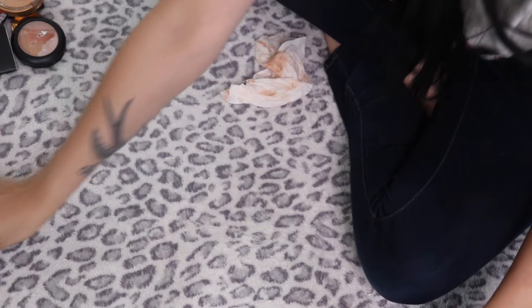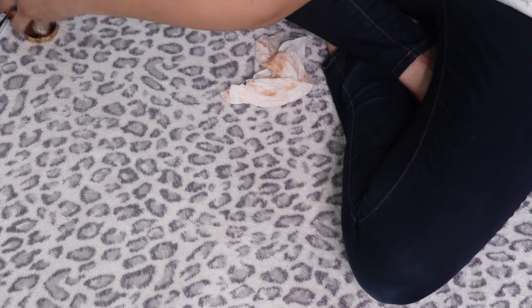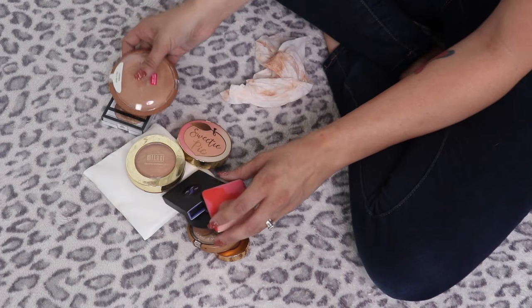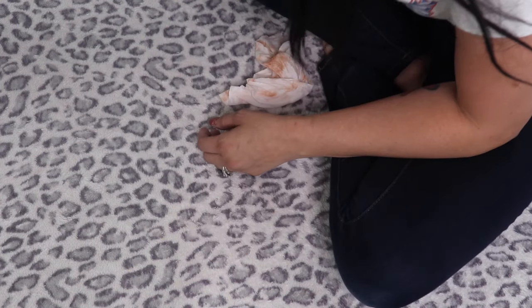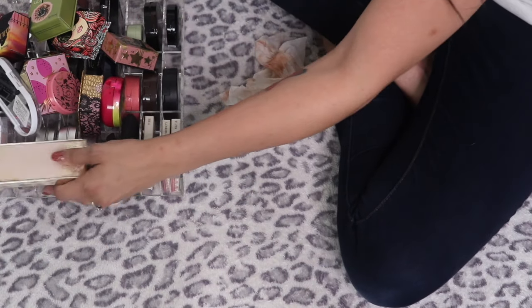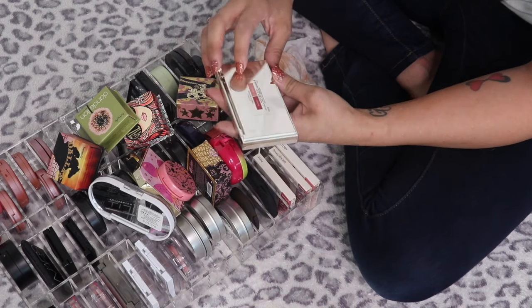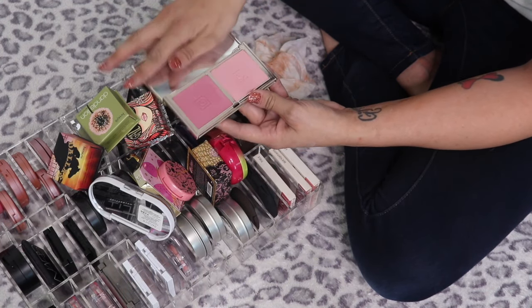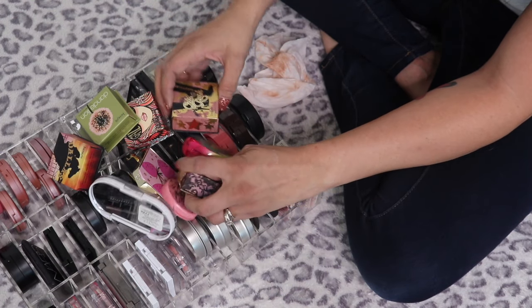Okay, so we're going to move the bronzers over to the side — those are the keeps. These are the ones I want to test out. And now we're going to take a look at blushes. I have a really weird issue with blushes. This is the Jouet Coquette Blush Duo in Seduce Me and Tease Me — so beautiful, definitely keeping that.